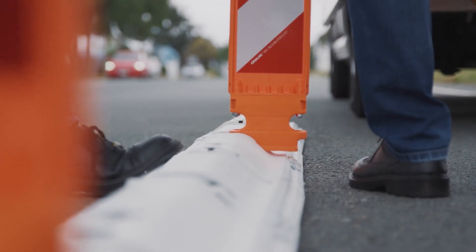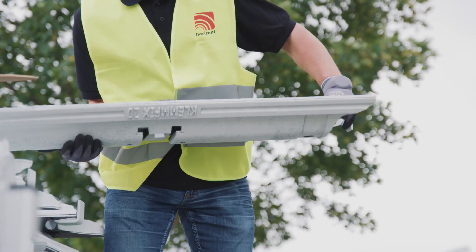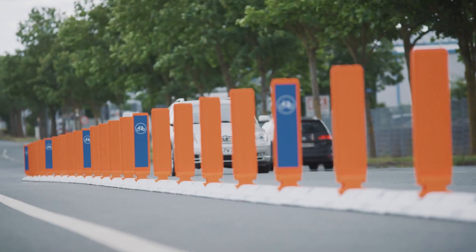The bollards make it clear when drivers should turn back. Tests show it's tough to cross these barriers — even a car going 80 kilometers per hour couldn't do it. Huton is proud of their product and has earned several awards for their innovative design.